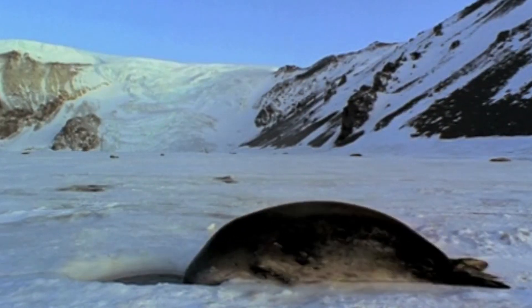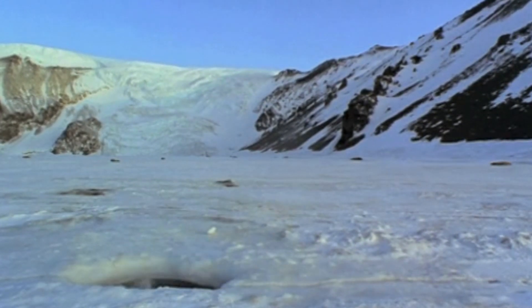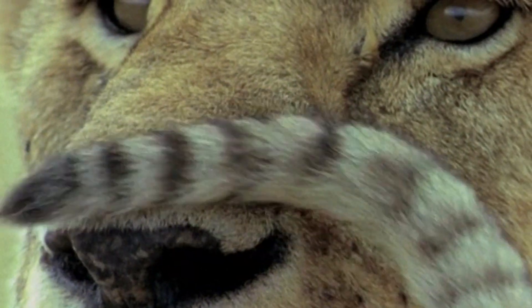Warm-blooded mammals endured the big freeze, whereas the cold-blooded dinosaurs, incapable of keeping themselves warm, perished. Now, with only few attackers to be frightened of, mammals quickly multiplied, creating an incredible range of shapes and sizes.